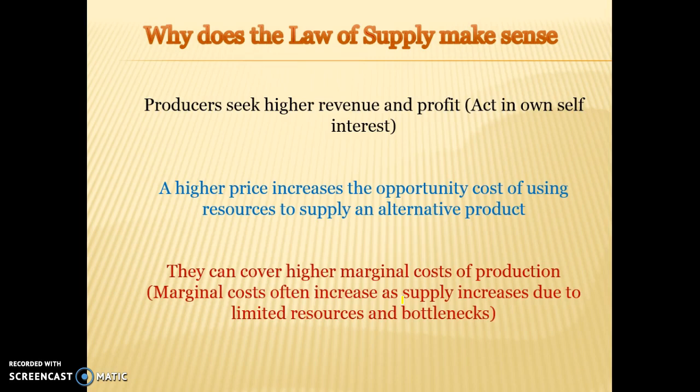The higher price is an incentive for producers because, one, they're going to make more profits, and two, they're able to cover their marginal cost of production. For example, if it's costing you $2 per unit of production and we're selling things for the price of $1, then we're not going to be able to cover our marginal cost of production. But as the price rises, we're able to suddenly cover those costs.